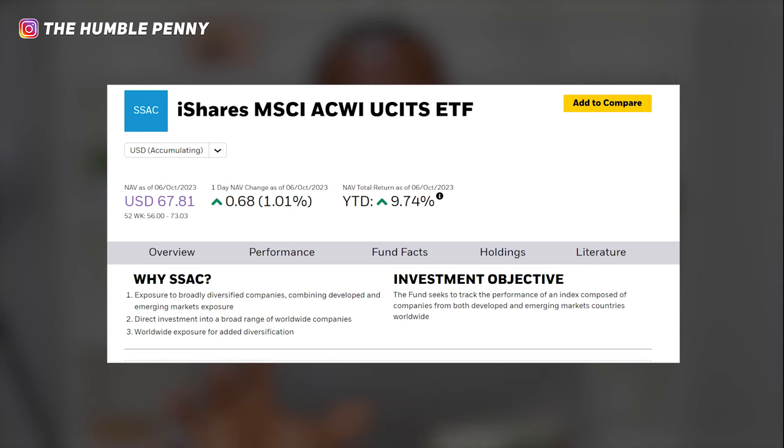The third and fourth indices for global exposure are the MSCI ACWI and the MSCI ACWI IMI. A fund to check out for the MSCI ACWI is the iShares MSCI ACWI UCITS ETF. And for the broadest global perspective including large, mid-cap, small, and micro companies, there is the SPDR MSCI ACWI IMI UCITS ETF.